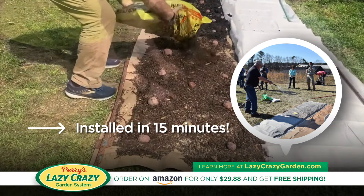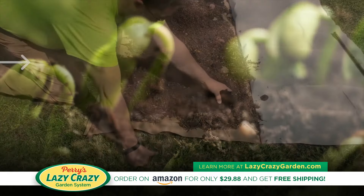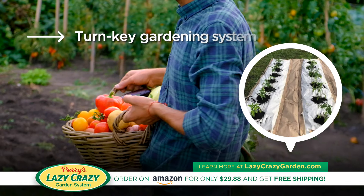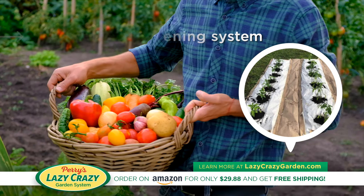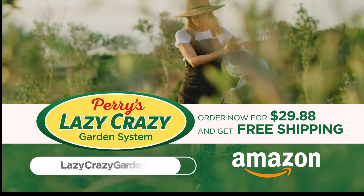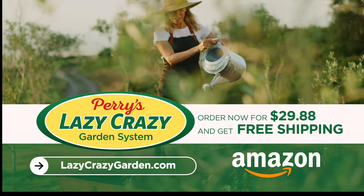You can have your own backyard garden installed in 15 minutes with seeds sprouting within seven days. Grow your own vegetables in your backyard with this turnkey gardening system. Order today on Amazon for only $29.88 and get free shipping. Learn more at LazyCrazyGarden.com.